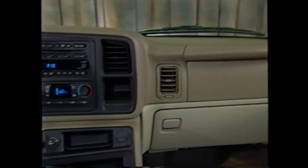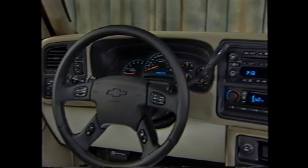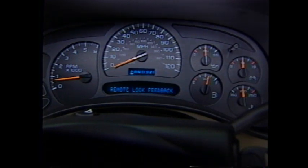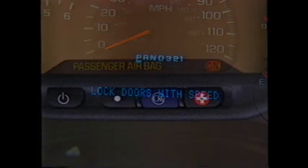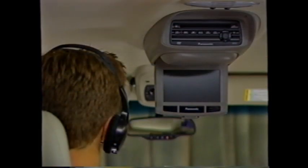Tahoe has a new electrical system for 2003 featuring multiplexing, which decreases manufacturing complexity, improves reliability, and enables new Tahoe features — including the improved driver information center, the passenger sensing system for the frontal airbag for the right front passenger, advanced infotainment options like XM satellite radio, and the rear seat entertainment system with DVD player.